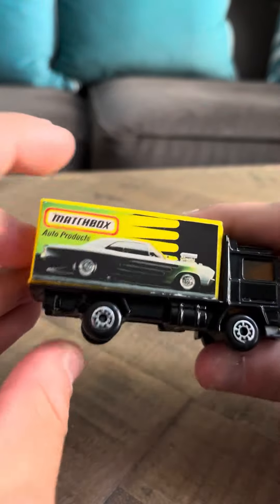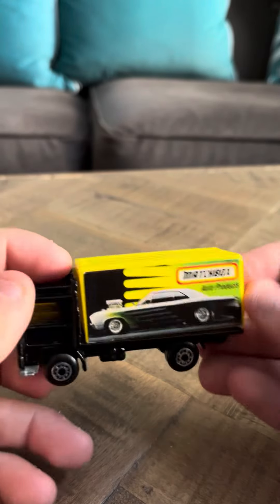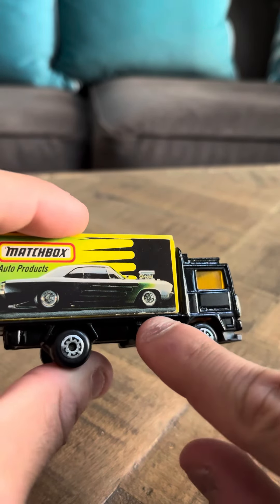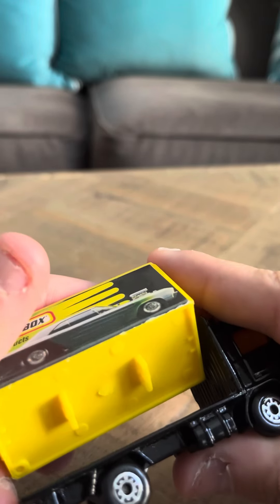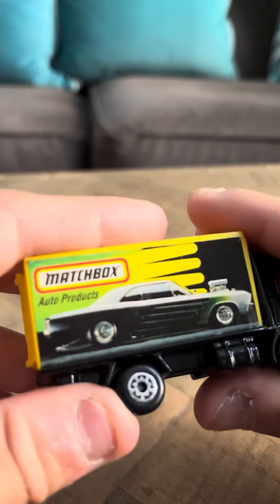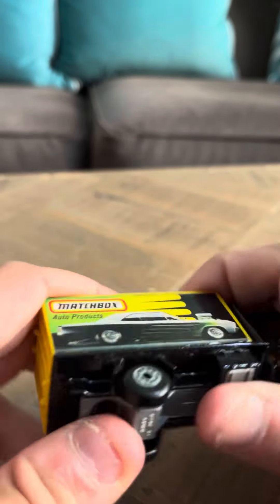Let's take a closer look at this model. It's pretty much mint. I've kept it pristine since I got it. The sticker doesn't really have much wear at all, except maybe a little tiny bit of peeling. If you look here, there is a little bit of sticker wear right along the edges, but nothing really major that would detract from the model in any way.